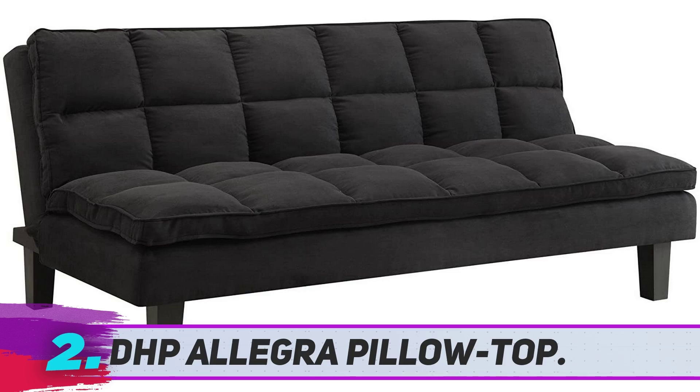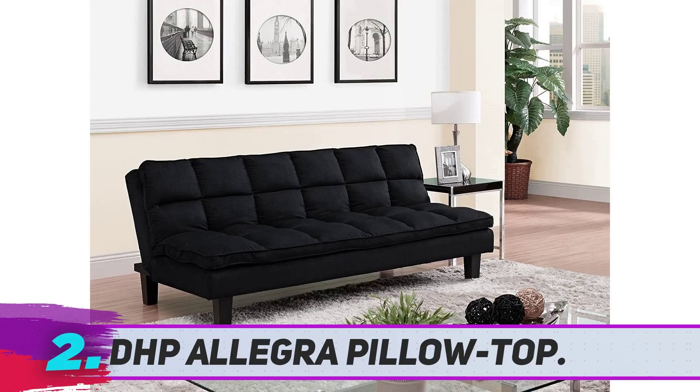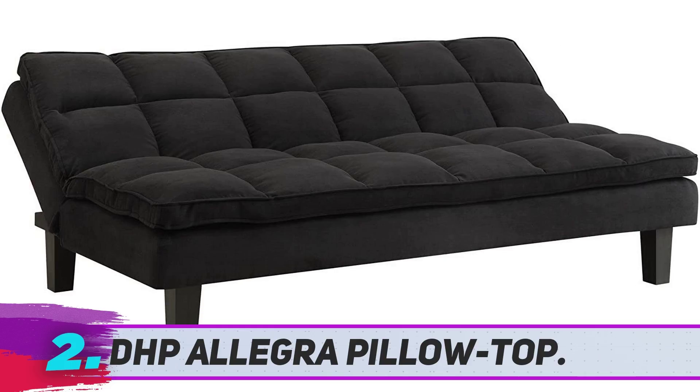DHP Algra Pillow Top. DHP is a leading manufacturer of quality products for home furnishing. Thanks to an impressive fusion of quality and design, DHP is able to deliver comfortable and valuable furniture for every living space. The DHP Algra futon is a very classy piece of furniture upholstered in black microfiber and coming with a particularly robust wood frame.